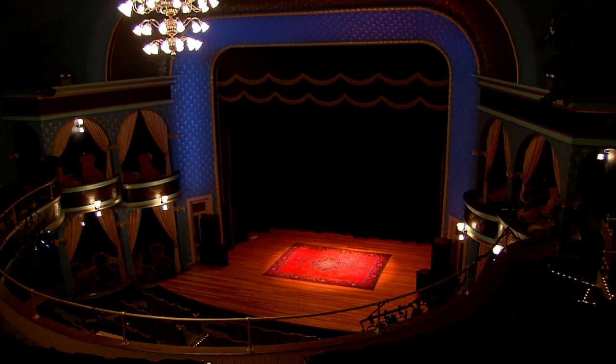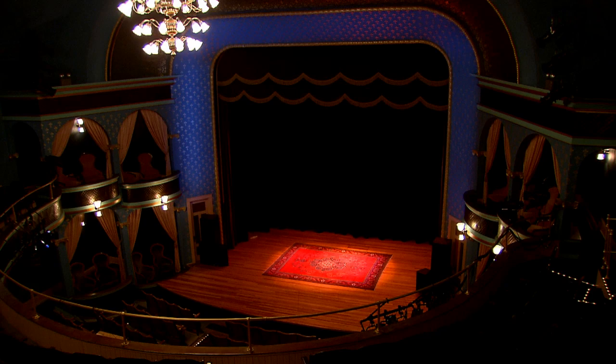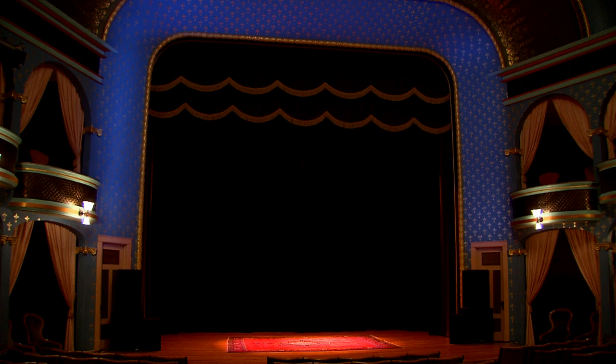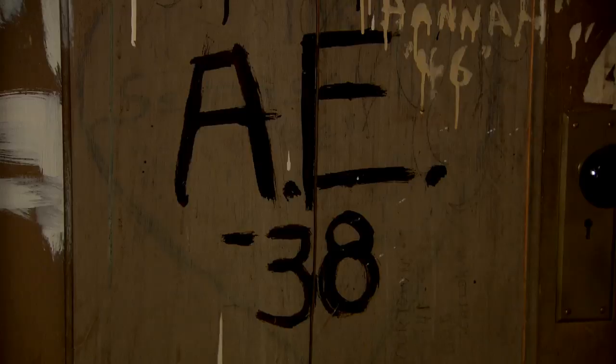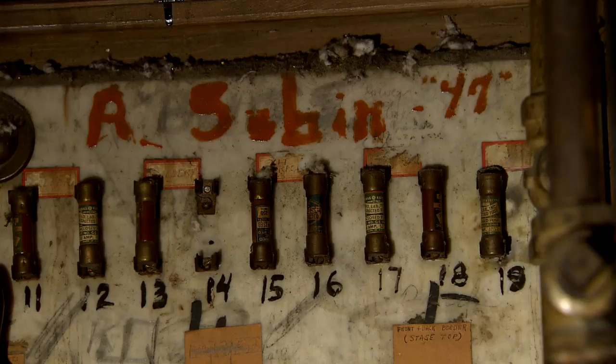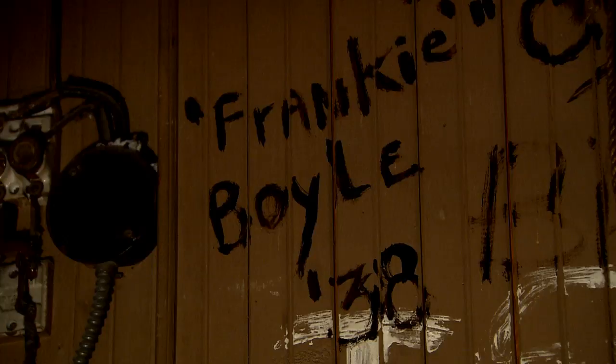Every day we have people who wander into the Opera House — older folks from the community who come in with their kids or their grandkids to look around at the graffiti on the walls of the stage. They find their own names in the cast of their senior play from 1937 or 1923. All of that is left intact on the stage for people to come and see.